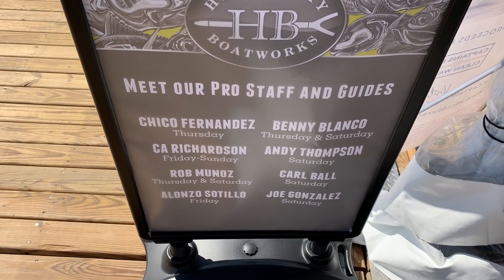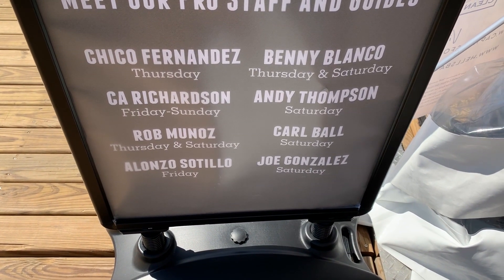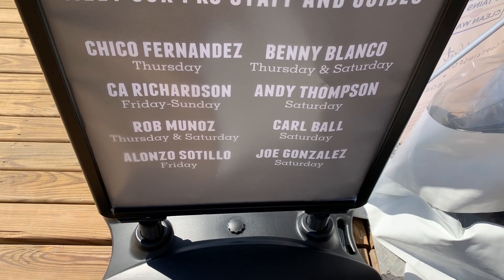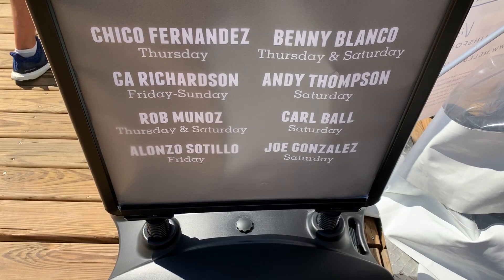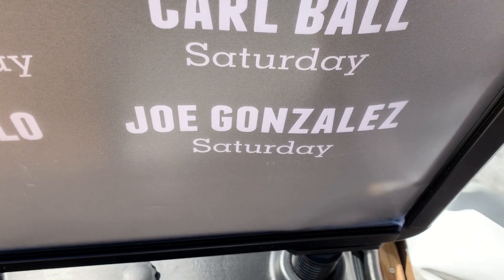Let's see who's going to be in the Hell's Bay Boatworks move: Hernandez, all-time great. Benny Blanco, great guy. I'm an unbelievable person. Andy Thompson, what a pro. Carl Ball — can I say this guy has fished for presidents? He's awesome. Rob Munoz, one of the young stars. Alonzo Saltillo, another young star. But this guy here — who the heck is this guy? Joe Gonzalez? Anyone heard of him? Well, that concludes this episode of Captain CA on the Fly from the Miami Boat Show 2019. Hope you enjoyed all the footage, and keep track of us on Instagram and Facebook. Until next time, Captain CA — check it out.